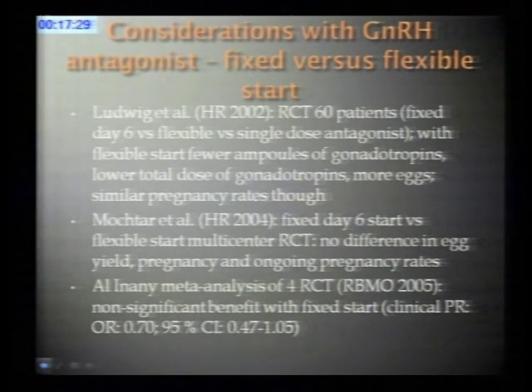These initial reports were followed by studies looking at various aspects of GnRH antagonist stimulation. Regarding fixed versus flexible start—fixed on day six versus flexible, typically when follicles reach 13–14 mm and estradiol reaches about 400–500 pg/mL—Ludwig and colleagues randomized 60 patients to fixed day-six start, flexible start, single-dose, and antagonist start. They found that with the flexible start there was a need for fewer ampoules of gonadotropins and more eggs were collected, but pregnancy rate was similar.